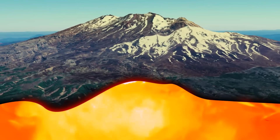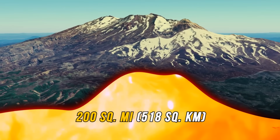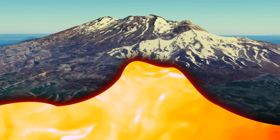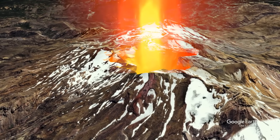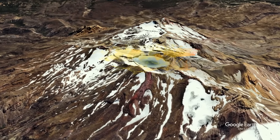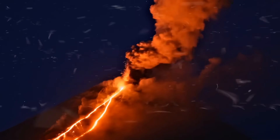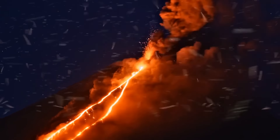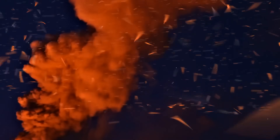At first, everything was going as usual — more than 200 square miles of magma had built up under the surface, and the pressure was getting higher. But after the rock cracked and the first part of lava rushed out, the supervolcano took a break. Only several months later, the disastrous eruption shook the ground, and thousands of tons of lava, rocks, and ash flew high into the atmosphere.